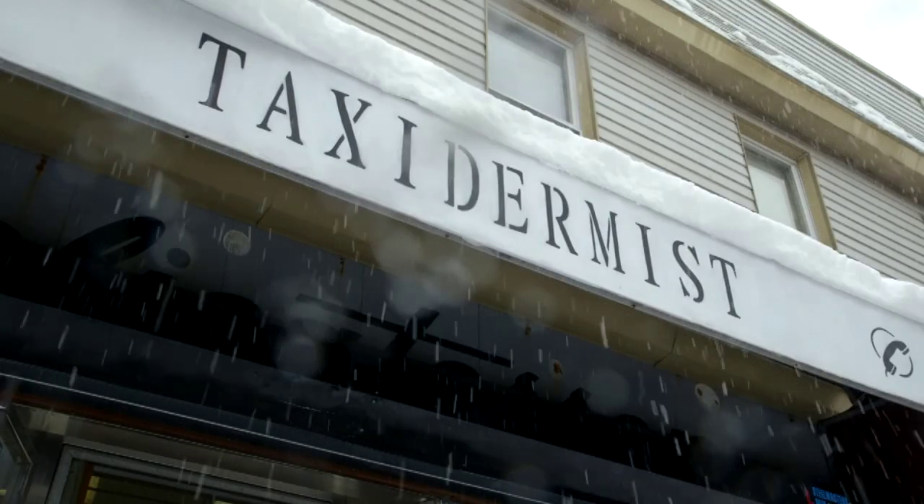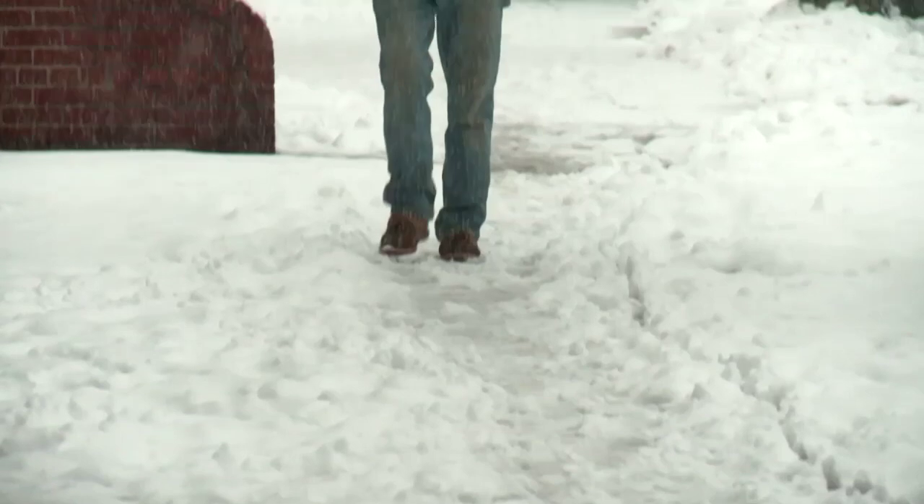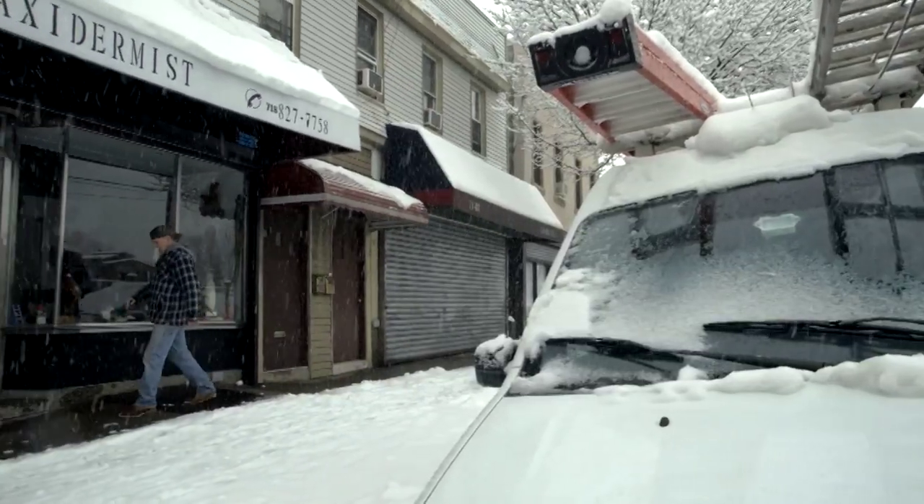I'm the owner of Cypress Hills Taxidermy Studio. Used to be located in Brooklyn — my father started here in 1958. And this year I moved the business to Middle Village, Queens, Metropolitan Avenue.